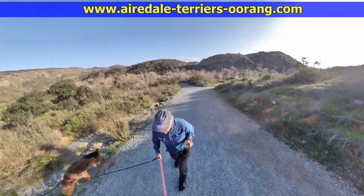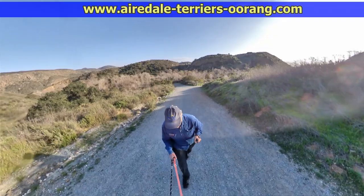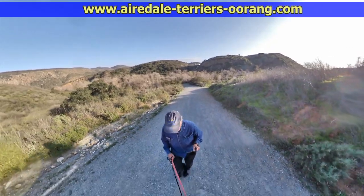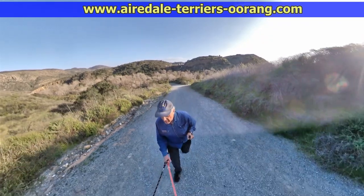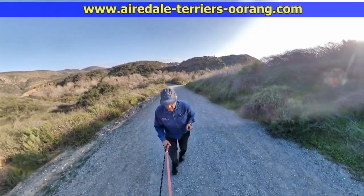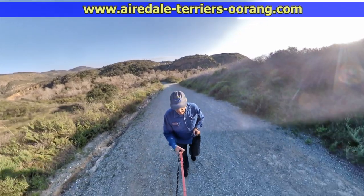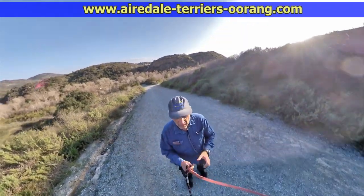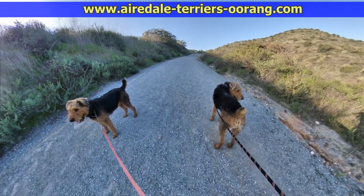If you enjoyed this Airedale Terrier video, please give us a thumbs up and subscribe to this channel so you don't miss any of our future videos. Also you might want to go to our very popular Airedale blog where we post these videos with additional photos, and mark the blog as one of your favorite sites. Thanks for watching.